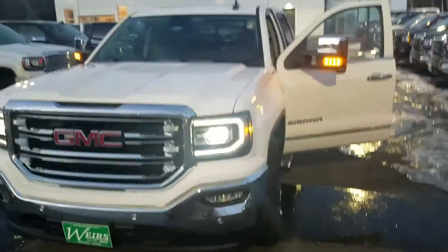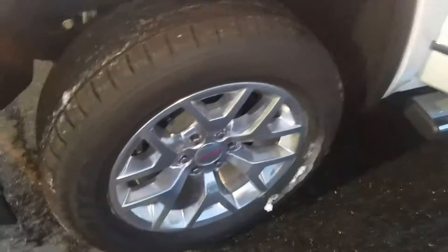How's it going? Greg here from Weir's Buick GMC. Just wanted to send you a quick walk-around video of this 2017 GMC Sierra 1500 SLT package that you had inquired on. It's a very beautiful truck — got the white exterior with the black interior.